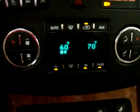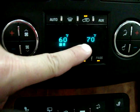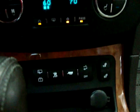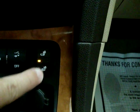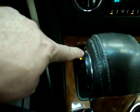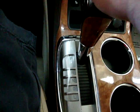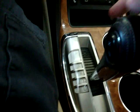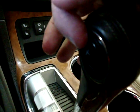We have dual climate control — right now the driver's side is at 60 degrees and the passenger's side is at 70. We can have them at different temperature settings for different comfort levels. We've got heated seats with three different levels of heating on both sides. We also have an automatic transmission, but it's got a sport feature where you can manually shift using the plus and minus buttons on the shifter.